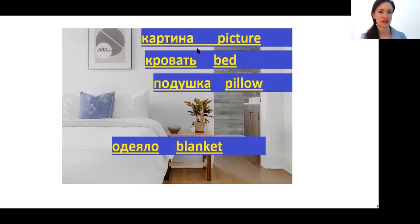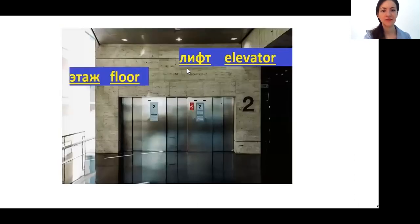КАРТИНА — picture. КРОВАТЬ — bed. ПОДУШКА — pillow. ОДЕЯЛО — blanket. ЛИФТ — elevator. ЭТАЖ — floor. So here you should be careful: in Russian the ground floor is not zero — it is the first floor. In different countries around the world you have different numbering, but in Russia the ground floor is the first floor, that's it.